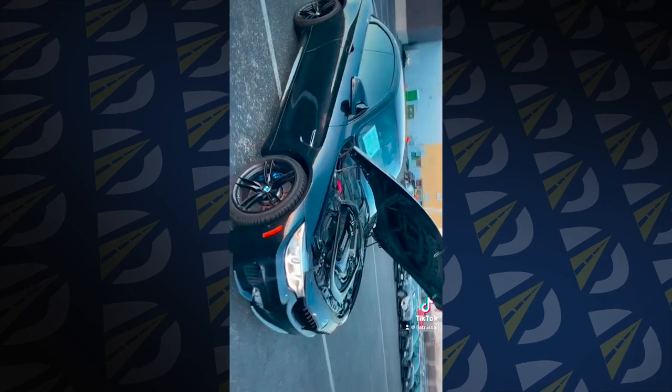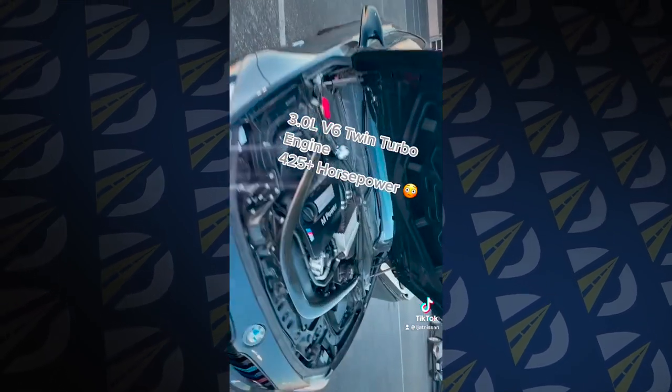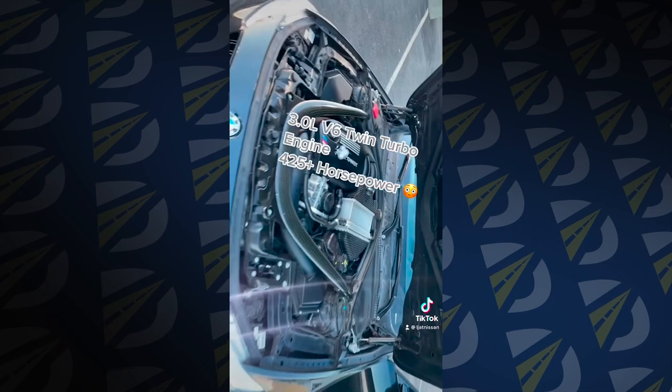Alright you guys, this beauty has a 3 liter 6 cylinder engine pushing out over 425 horsepower. This thing is a beast.